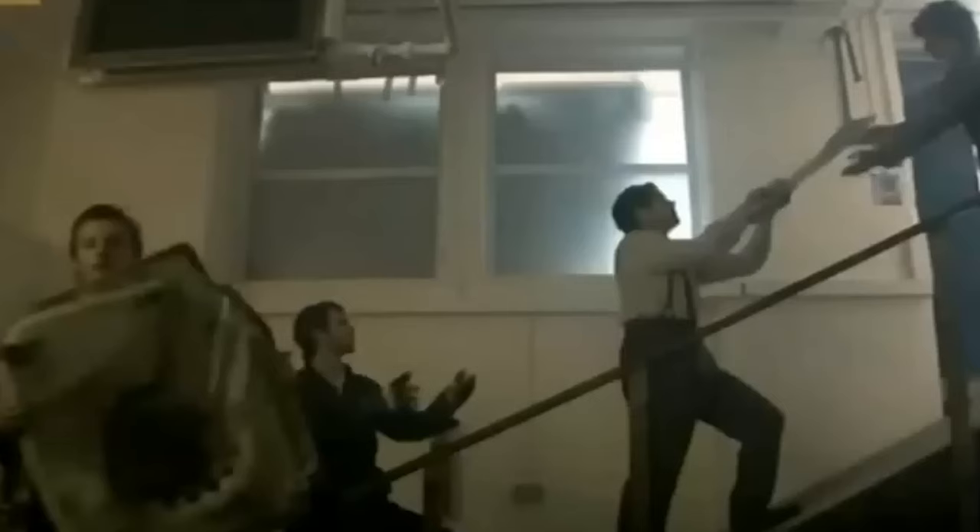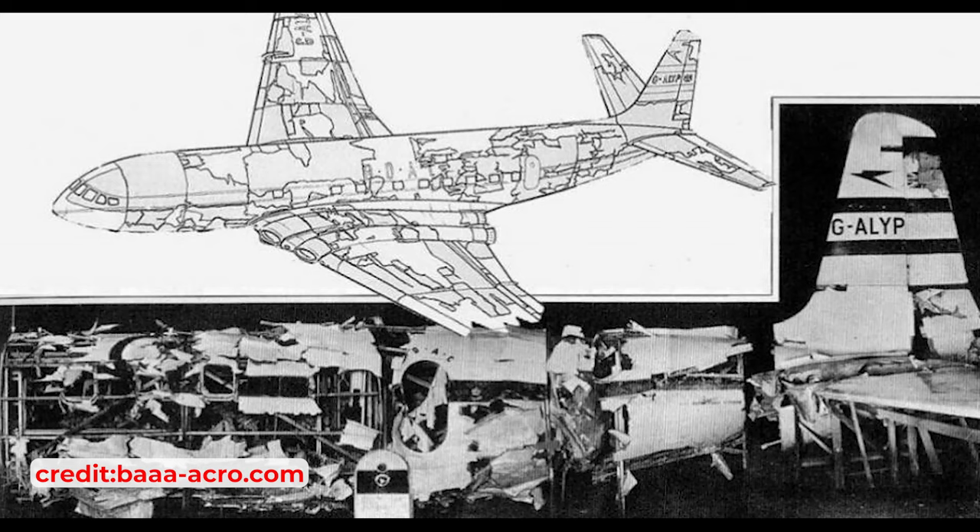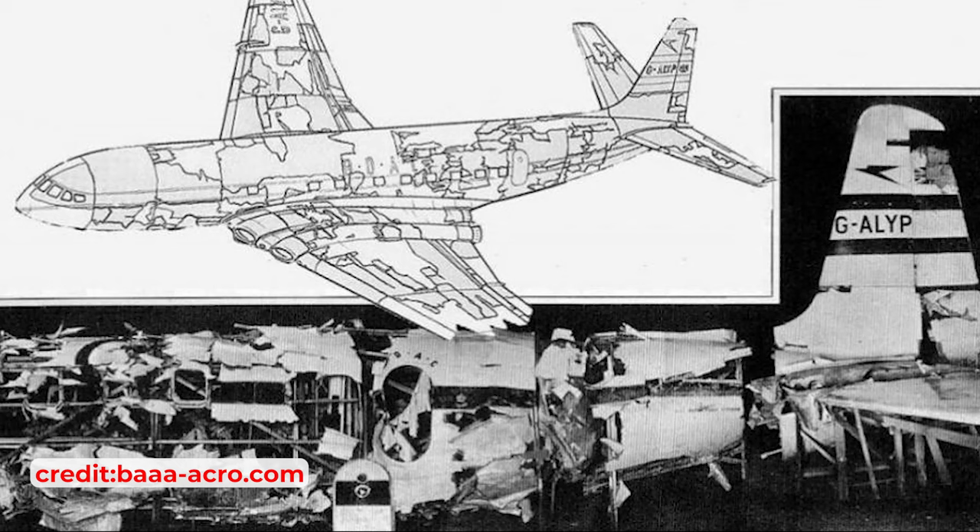The wreckage was taken to Farnborough Airport for meticulous analysis. Reconstructing the aircraft piece by piece, they made an early observation: the tail section showed impact marks from cabin objects, hinting at a catastrophic pressure cabin failure. However, the absence of explosion evidence ruled out sabotage, leaving the cause still puzzling.